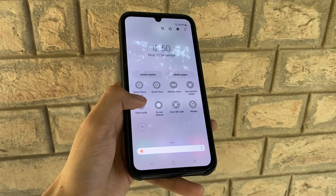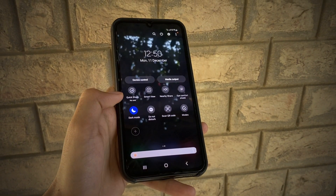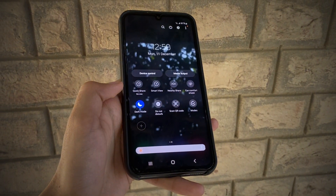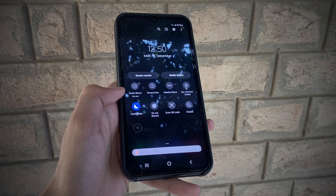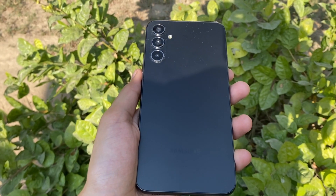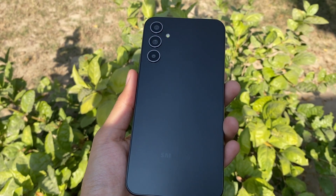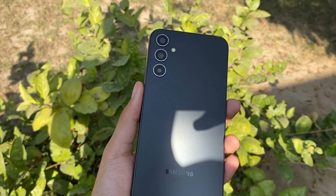One UI 6.1 is shaping up to be a powerhouse of innovation — AI-generated wallpapers, live translation, voice focus, and adaptive protection are all set to redefine your smartphone experience. If you're new to the channel, make sure to like and subscribe.